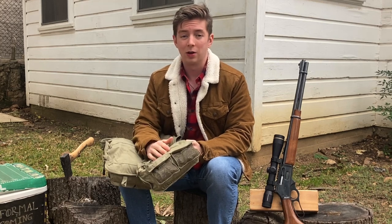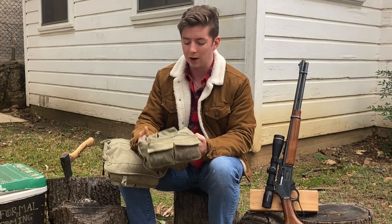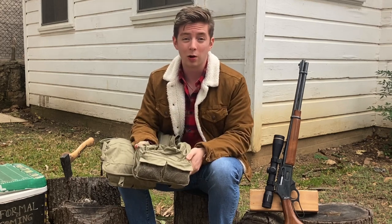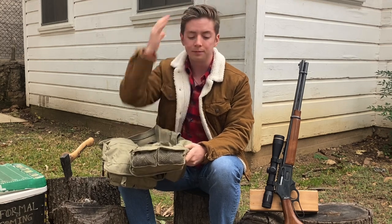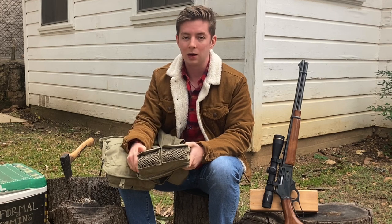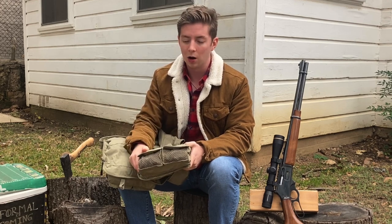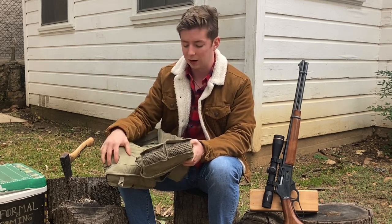That's another reason I like the Sawyer over the LifeStraw — the LifeStraw kind of puts you in a bind because you can only drink at the source. The Sawyer gives me the ability to find any water bottle on the road, fill it up, and safely drink from it. So I can either drink directly from the source or transport my water if I'm on the move and trying to get somewhere.